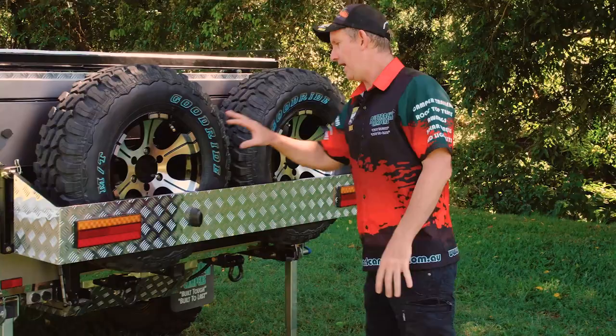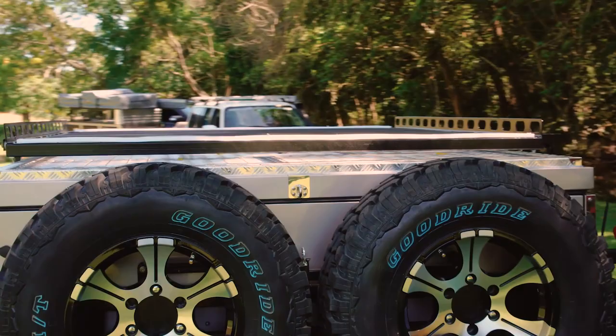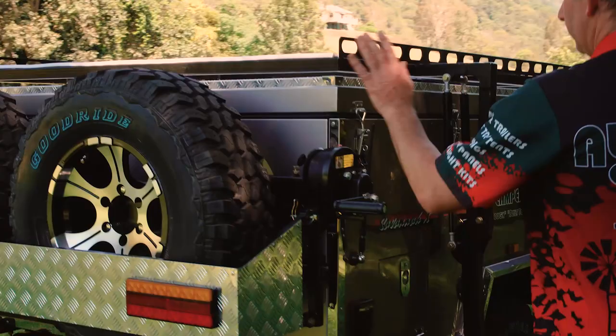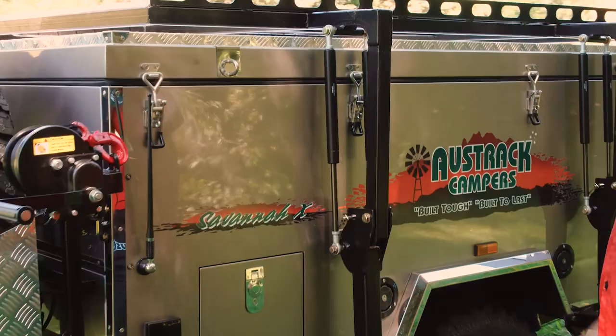Around the back of the camper we run alloy mag wheels with the Goodride mud terrain tyres. You've got two spares on the back. There's a boat rack on the top which can also be used as a storage rack for firewood or whatever — you can put 150 kilos on there with no trouble at all. There's a winch on the back end at the front for opening and closing your camper easily. You'll see all that in some of our setup videos.